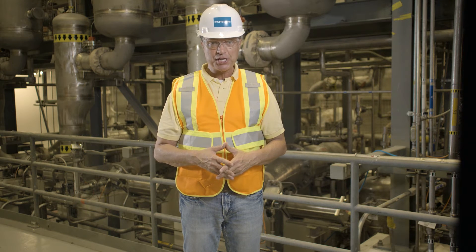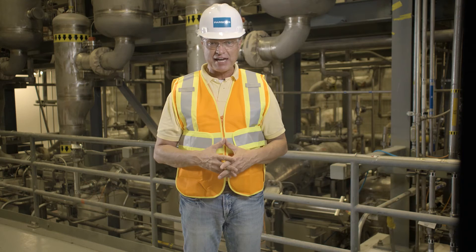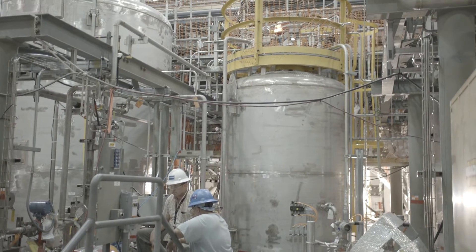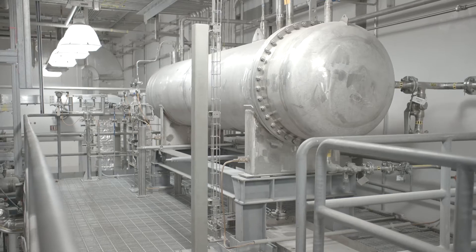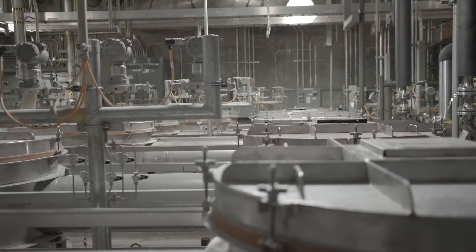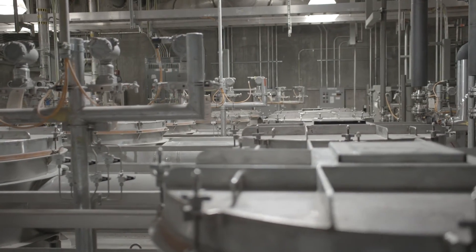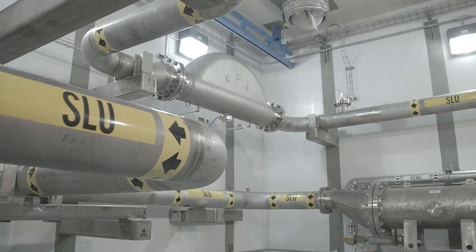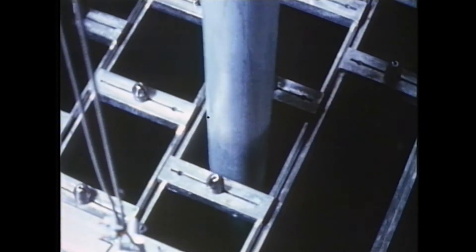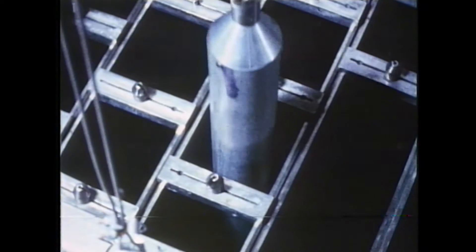Once operational, the Salt Waste Processing Facility will be the cornerstone of the Savannah River Site's radioactive liquid waste system. Its key mission will be to separate and concentrate highly radioactive waste — mostly cesium, strontium, actinides, and waste slurry — from the less radioactive salt solution. These radioactive wastes were generated during the Savannah River Site's Cold War era mission to produce plutonium for the U.S. nuclear weapons complex.